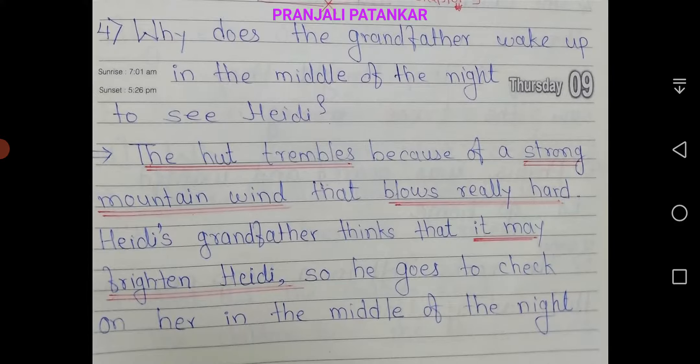Fourth question: why does the grandfather wake up in the middle of the night to see Hedy? Answer: the hut trembles because of strong mountain winds that blow really hard. Hedy's grandfather thinks that it may frighten Hedy, so he goes to check on her in the middle of the night.